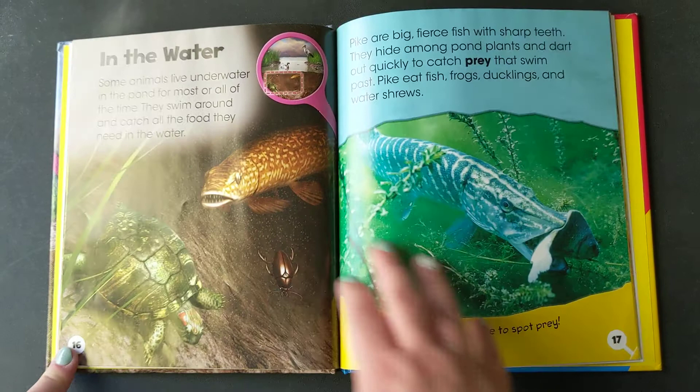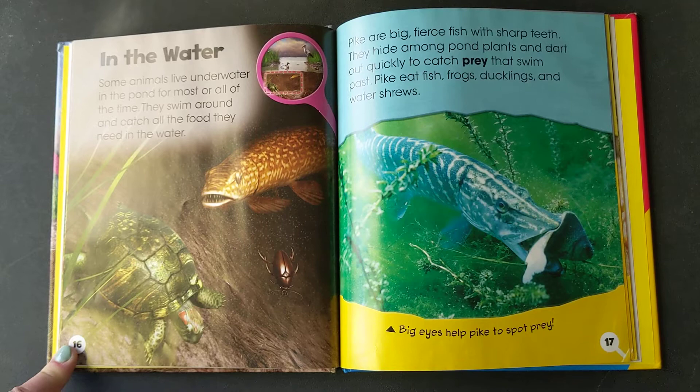In the water. Some animals live underwater in the pond for most or all the time. They swim around and catch all the food they need in the water.